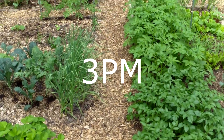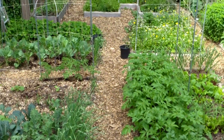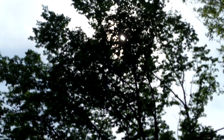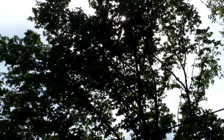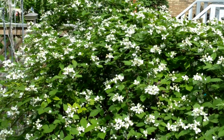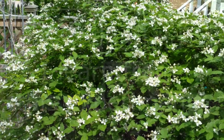By 3 p.m. unfortunately the garden is mostly in the shade — I would call it partial shade. There's a line of trees that the sun is passing through, and from time to time sections of the garden will get some sun. But for the rest of the day the best case scenario is partial shade.